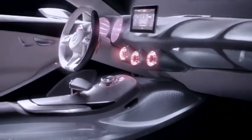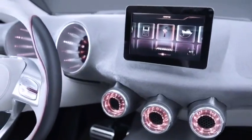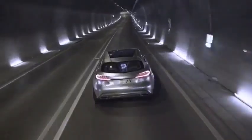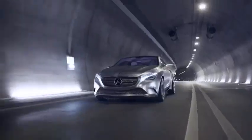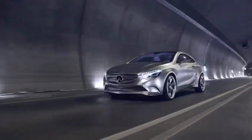Someone who sees Concept A-Class should be surprised, should think this is not what I've expected from Mercedes-Benz. It should be something where you would think maybe this is a car my daddy wouldn't buy. This is a car that I would buy. It's compact. It's sporty. It's practical. It works. The whole thing works. It's modern. It's very new for Mercedes. And it just looks good.